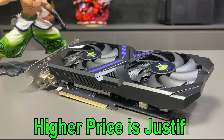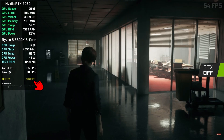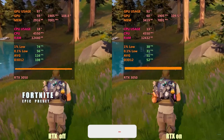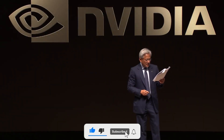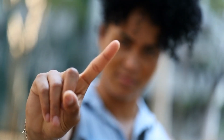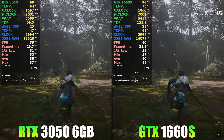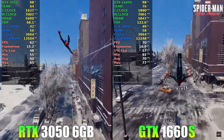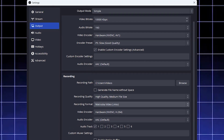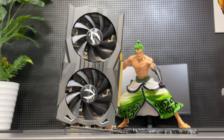Some might argue that the higher price is justified by the inclusion of ray tracing and DLSS, but here's the catch: when you actually enable these features, FPS drops noticeably and gameplay becomes laggier than without them — which makes you wonder if NVIDIA is really giving value, or if they're just marketing gimmicks to justify a higher price. What matters is understanding your own needs and picking a GPU that fits them. While the RTX 3050 6GB may perform on par with, or even slightly below, a GTX 1660 Super in certain games, it has clear advantages in media workloads.